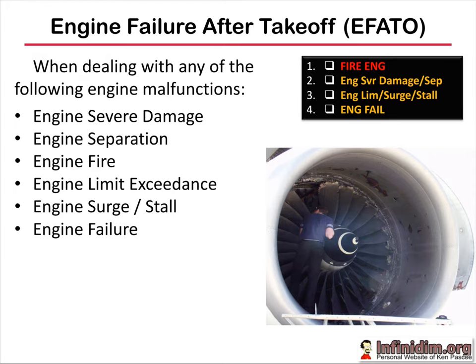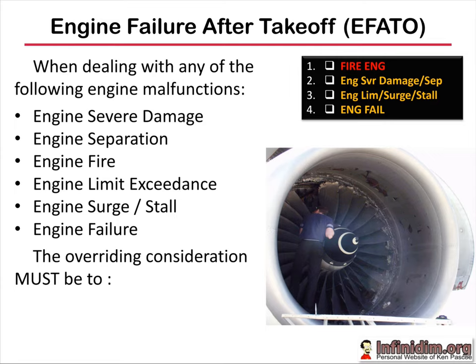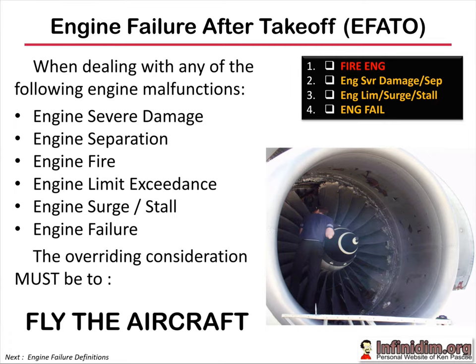While you're doing that, the overriding focus of both pilots must be to fly the aircraft. The result of an engine fire on a twin-engine aircraft is the loss of 50% of the thrust available, but anything up to over 80% of your available climb performance. So flying the aircraft is absolutely crucial.